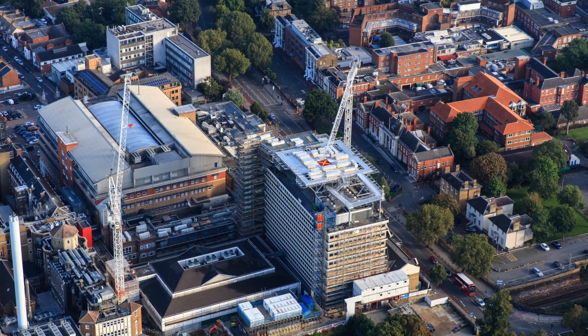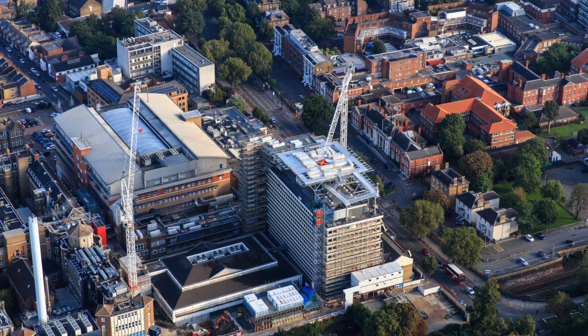The main works are the construction of a critical care unit and the construction of a helipad on an adjacent building.